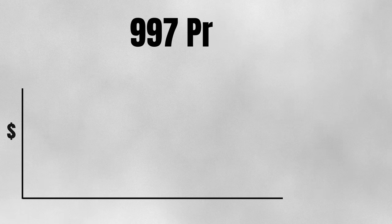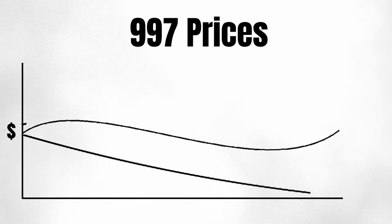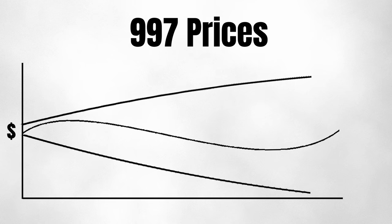Will we see 997 prices stabilize at this level? Will they plummet back to where they came from, or will we see a continuation of the upward trend? It wouldn't be the first time we see prices for GT products go through the roof. Moreover, will this translate to other markets — Ferrari, Lamborghini? These are questions we can't answer right now, but hopefully we can in the future.